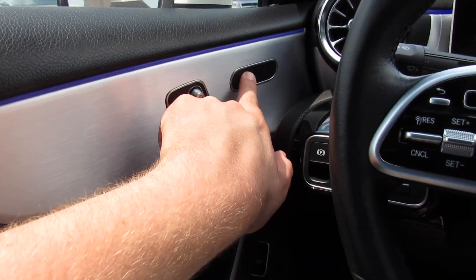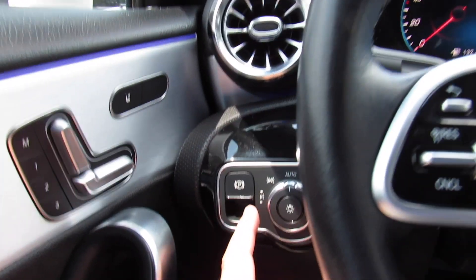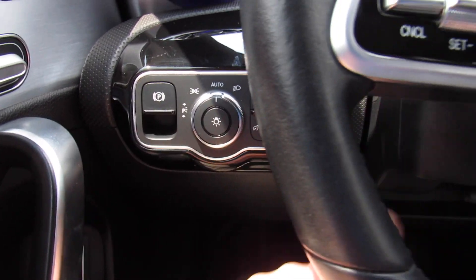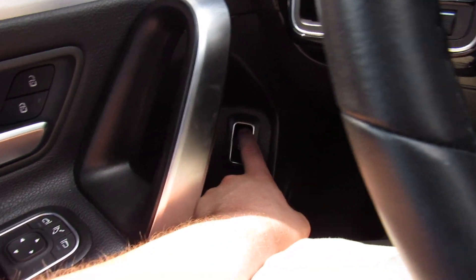Power seat memory and then your heated seats up here. Over here is your electronic parking brake, your headlight controls, and then you can see your fog lights as well as gauge dimmer. Down below you have your trunk release.